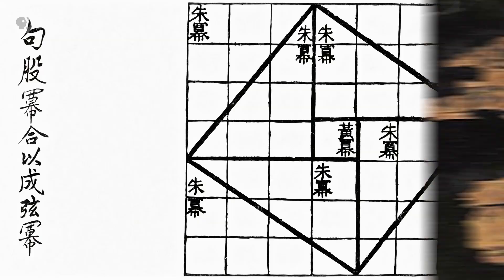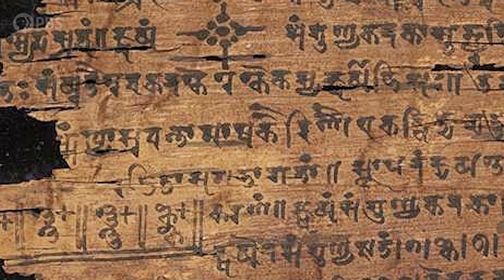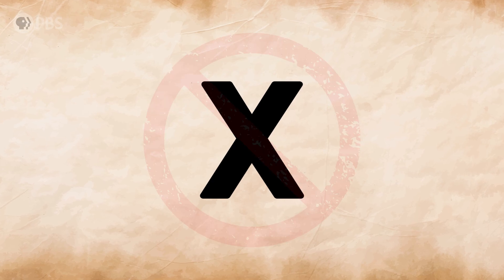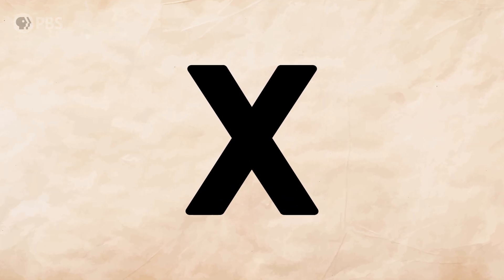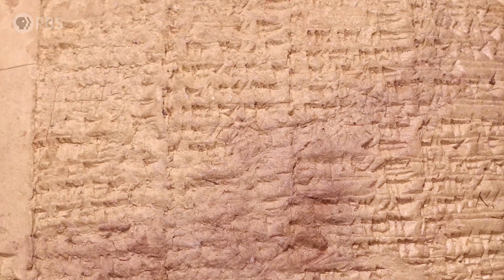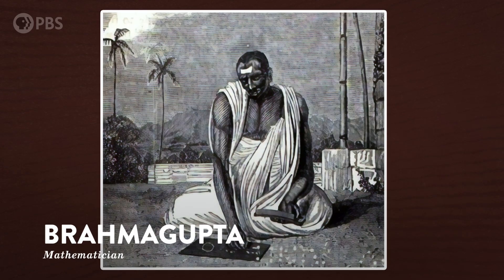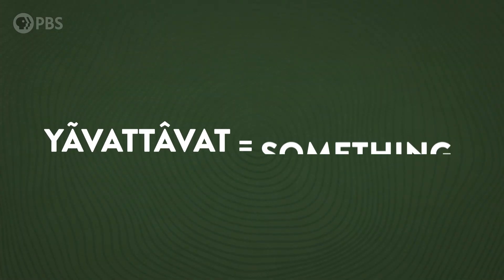The Babylonians weren't the only ones doing this kind of math. The ancient Greeks, Egyptians, Chinese, and Indian people also had ways of solving math problems with unknowns. But they didn't use X for the unknown. For starters, X wasn't even a letter a few thousand years ago, let alone a mathematical symbol. Ancient mathematicians wrote out their problems in full sentences. Like in India, the mathematician Brahmagupta referred to the unknown as Yavatavat, meaning 'something.' It would take centuries before the symbol X and the concept of the unknown even crossed paths.